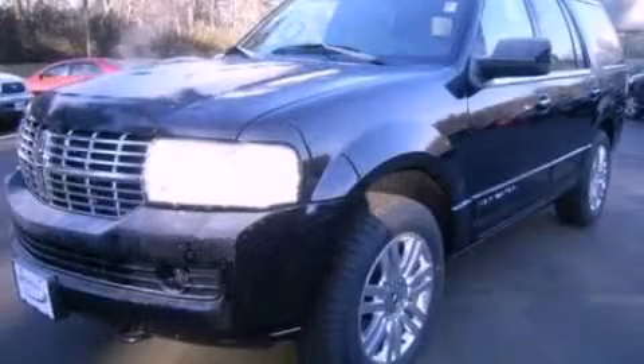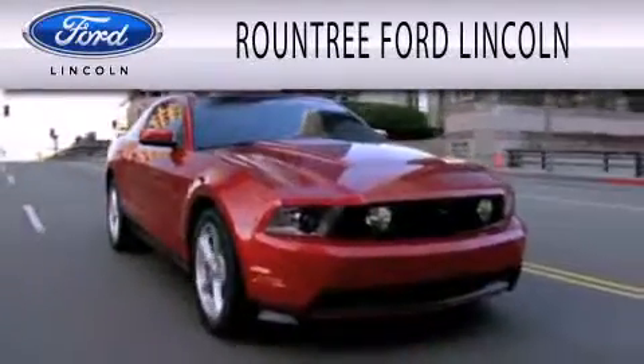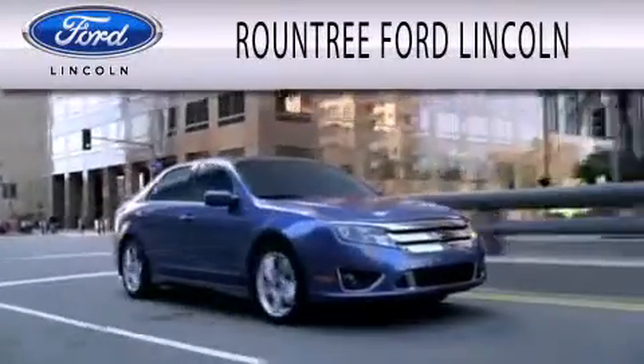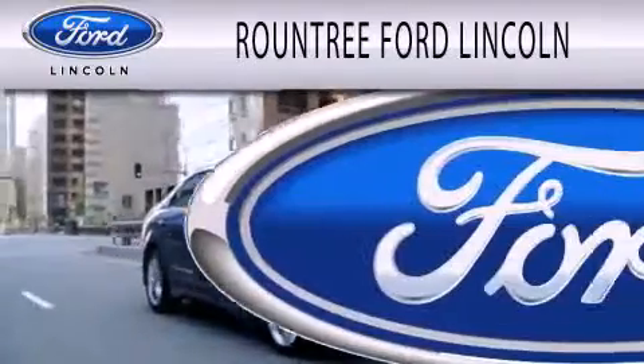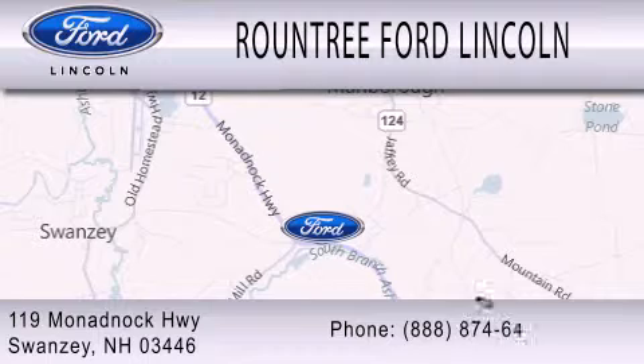We invite you to contact us today to learn more about this vehicle. Roundtree Ford Lincoln is dedicated to doing everything possible to ensure that the experience you have selecting your next vehicle is as pleasant as possible. We are located at 119 Monadnock Highway in Swansea.